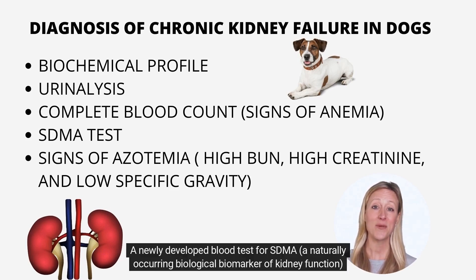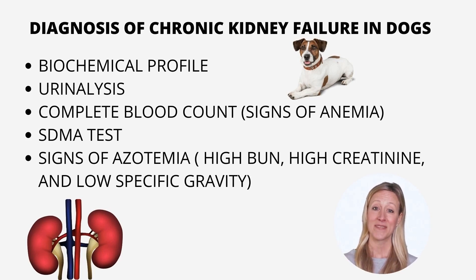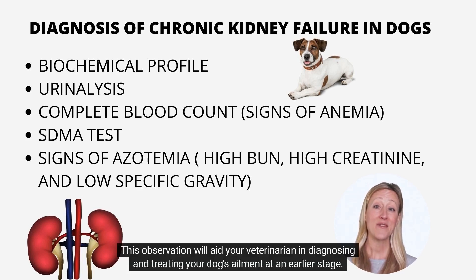A newly developed blood test for SDMA, a naturally occurring biological biomarker of kidney function, has been utilized to evaluate if an individual is experiencing early renal failure. SDMA concentrations exceed the typical reference interval well before creatinine elevation. This observation will aid your veterinarian in diagnosing and treating your dog's ailment at an earlier stage.